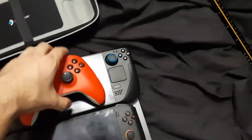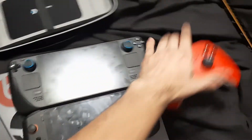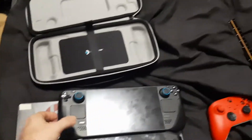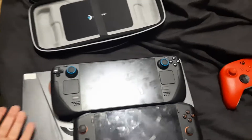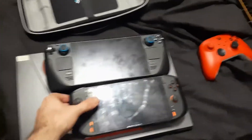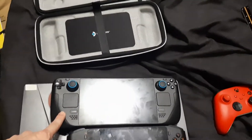Kind of a weird comparison, but here's a 17-inch laptop. Which one am I more satisfied with overall? That would be the Steam Deck, absolutely. Every game that I want to play for the most part works and works very well on the Steam Deck. With the 1X Player, I have hell playing older games especially.